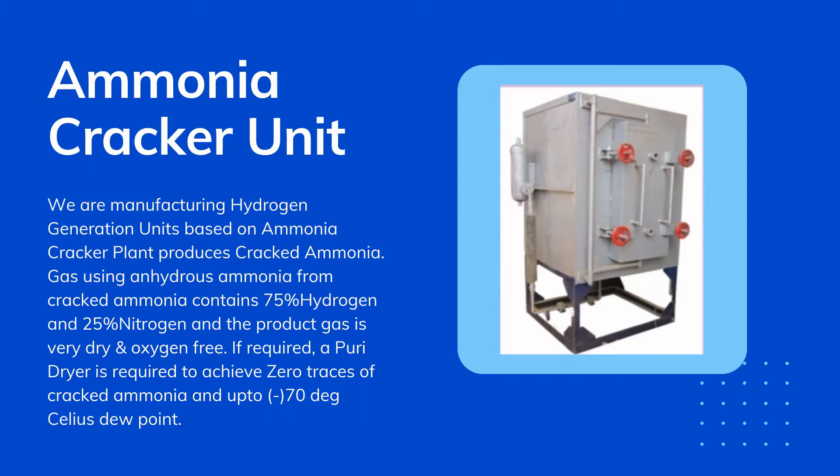Ammonia Cracker Unit. We are manufacturing hydrogen generation units based on ammonia cracker plant. The plant produces cracked ammonia gas using anhydrous ammonia. Cracked ammonia contains 75% hydrogen and 25% nitrogen, and the product gas is very dry and oxygen free.